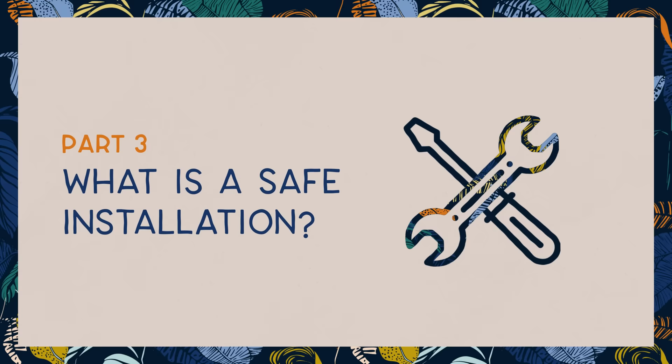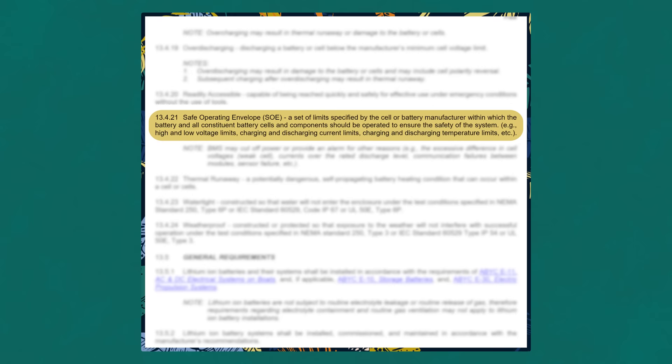Now let's look at what ABYC says about lithium battery installation on boats. From a high level, the ABYC E13 technical standard looks at the installation and operation of lithium batteries from a system-wide perspective, as opposed to an individual battery perspective. Rather than setting a standard for the batteries or cells themselves — which as we have established someone else does — the standards focus on what makes for a safe lithium battery system. It's also worth noting that there is another standard for batteries used specifically for propulsion of a boat. Right now we are only talking about the installation of house banks.